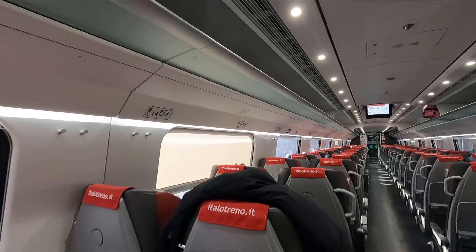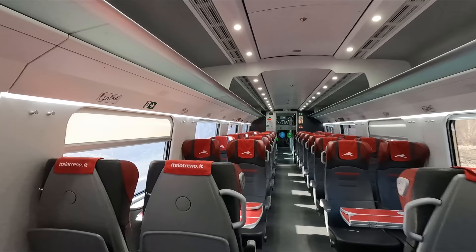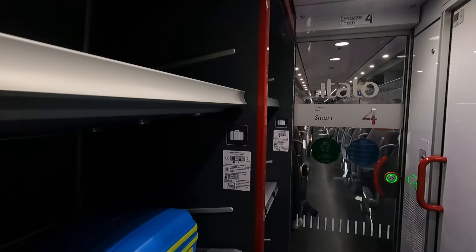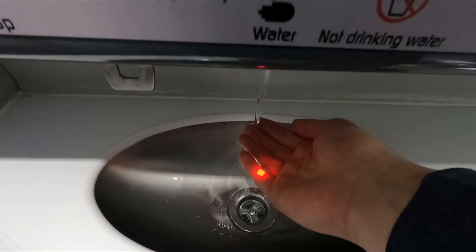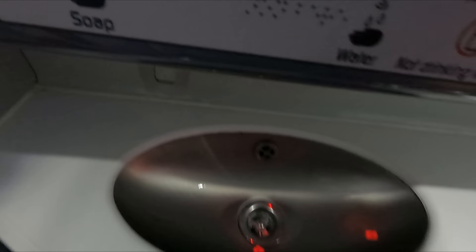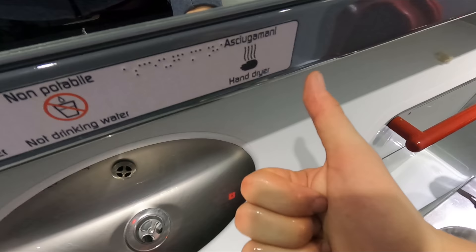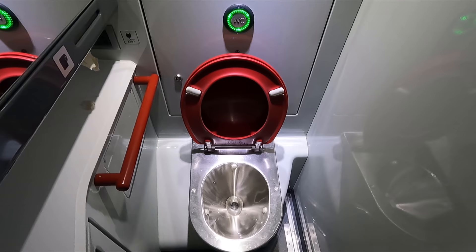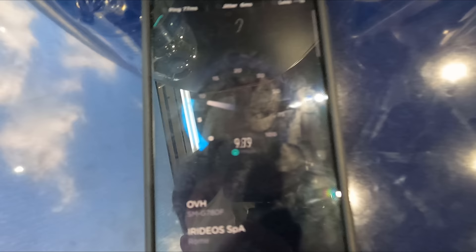In terms of the availability of luggage storage, I found this to be plentiful, with both overhead racks in the saloon and larger stacks in the vestibules being provided. Toilets can be found at the end of each coach, and I found everything was as it should be — clean, well stocked, and in good working order. Lastly, this train is WiFi enabled, and the speeds aren't bad either.